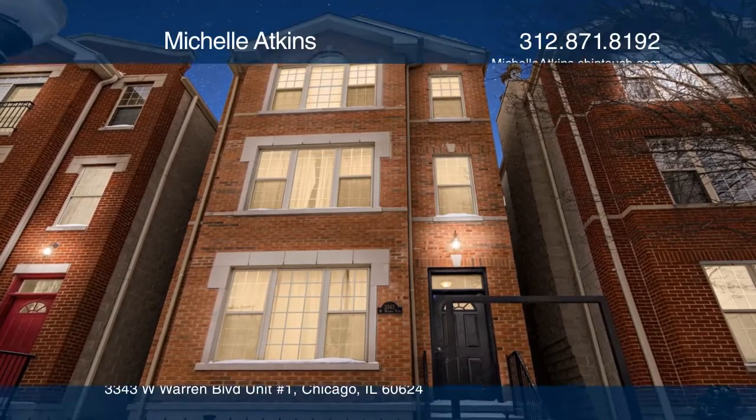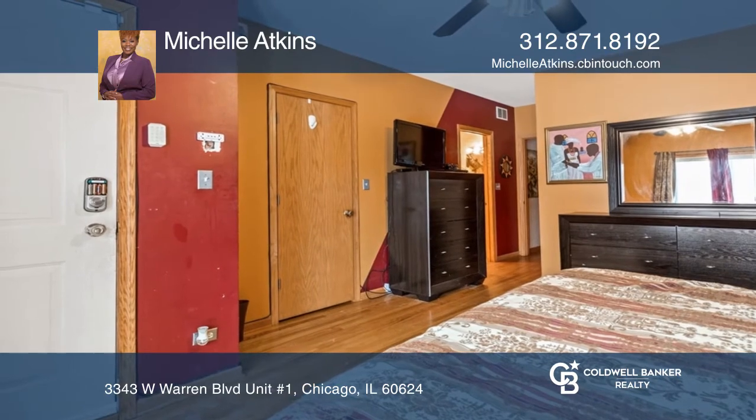Welcome to this three-bedroom, two-bath condo in a great Garfield Park location, just a short distance to the Park Conservatory.